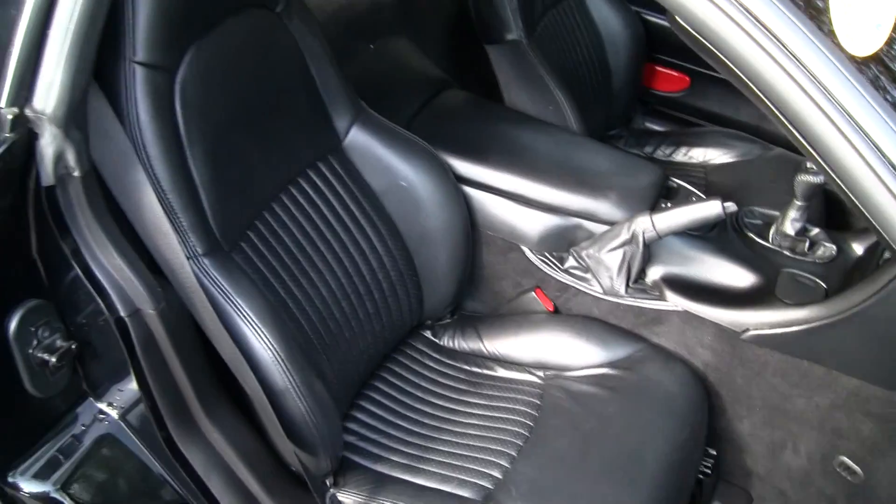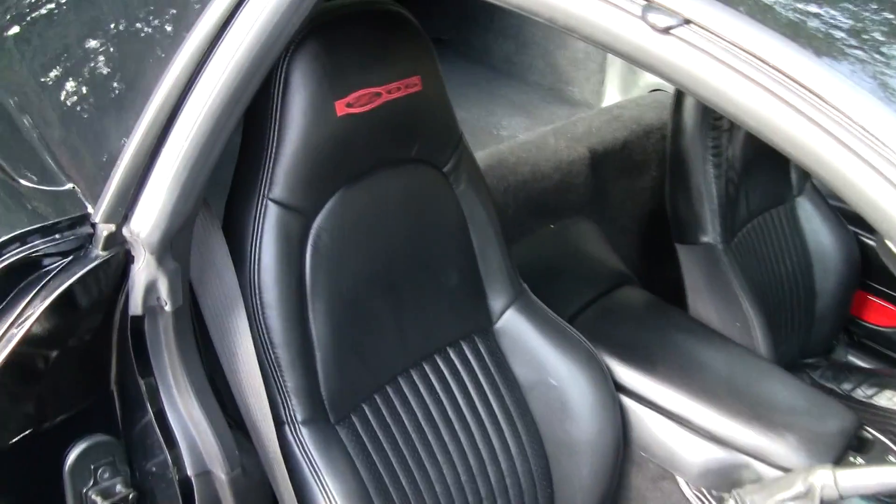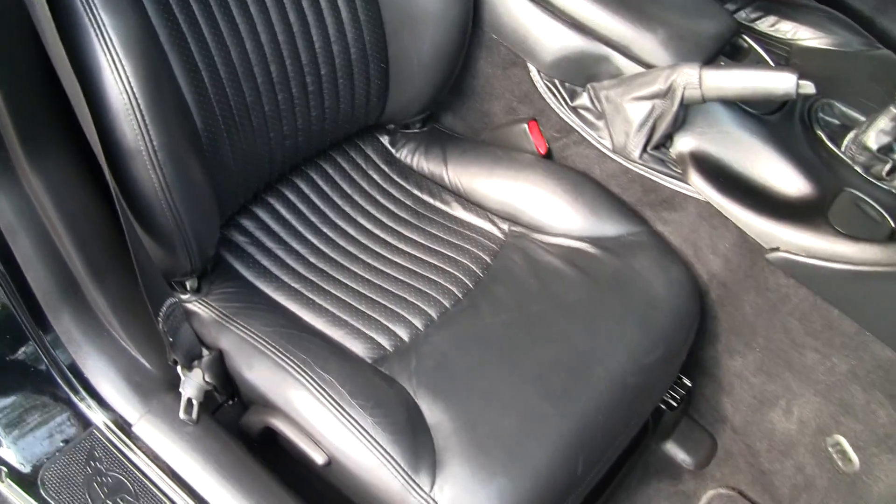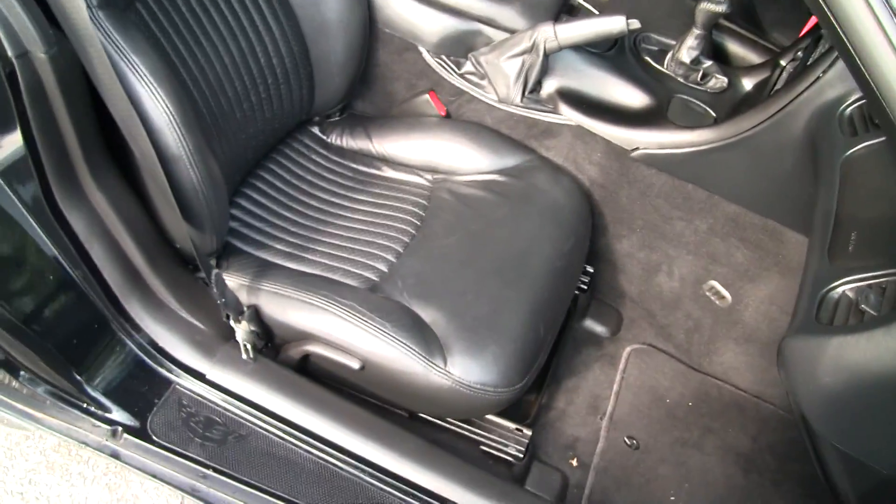The interior of this car is in excellent condition, as you can see. Very well maintained, great shape, very clean.